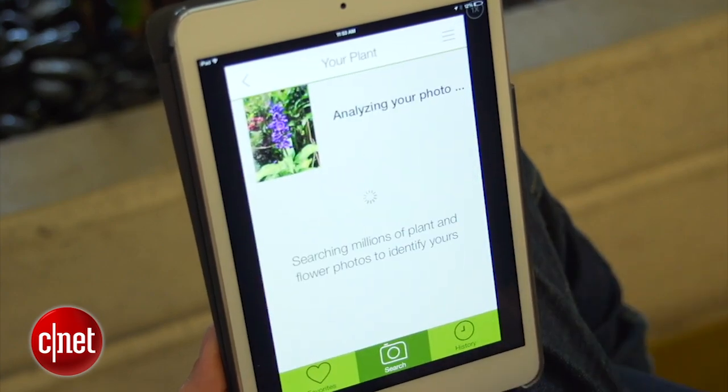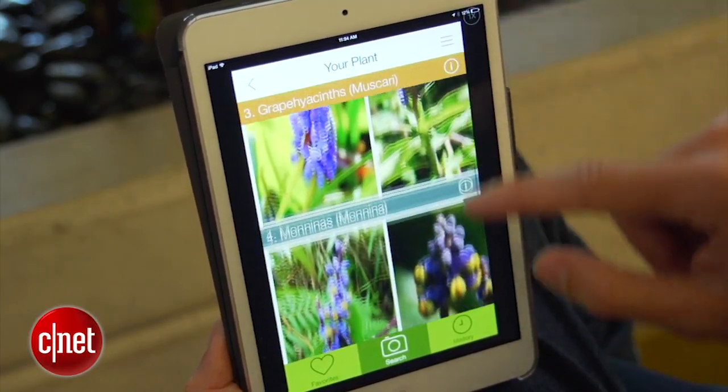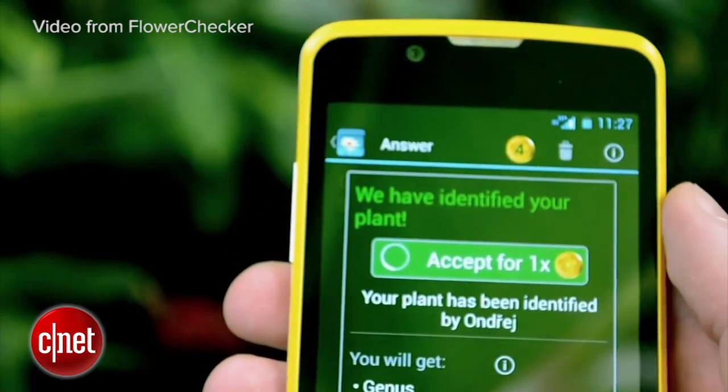And finally, if you seek inspiration from other gardens or are unsure about a species, snap a photo and let the iOS app Like That Garden, or Android app Flower Checker, do the work. Like That Garden is a free download and will cross-check your photos with its database to identify plants and flowers. Flower Checker relies on real people to determine a species, so each query costs a dollar.